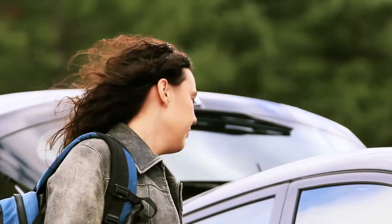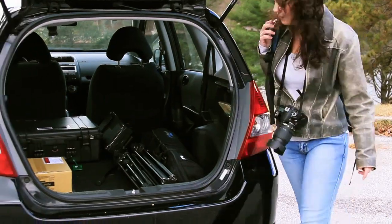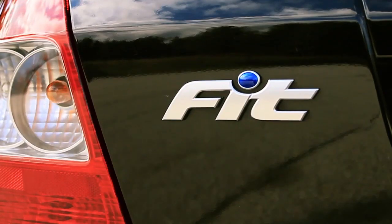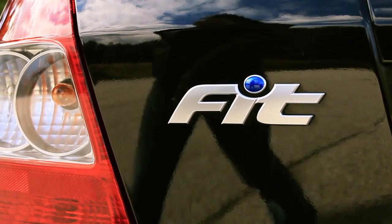It had to fit my travel budgets, and it had to be good to the environment. I travel with lots of gear, so it had to fit my cargo. I was so happy when I found a Honda that fit all my needs. And they named it perfectly.